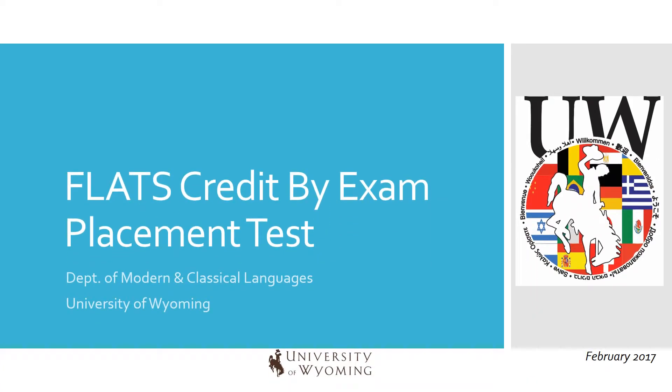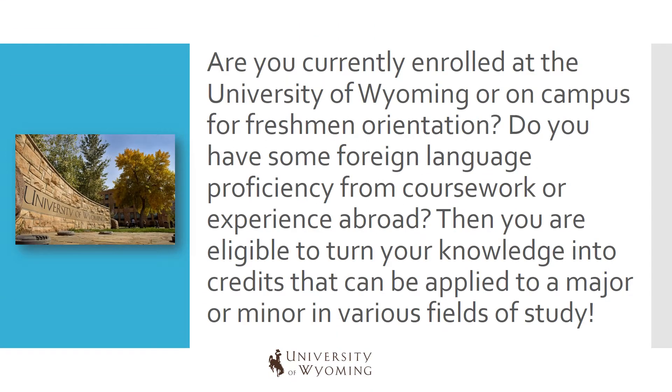Welcome to the University of Wyoming Department of Modern and Classical Languages. This slideshow will explain how you can obtain credit by exam through the FLATS placement test. Are you currently enrolled at the University of Wyoming or on campus for freshman orientation? Do you have some foreign language proficiency from coursework or experience abroad? Then you are eligible to turn your knowledge into credits that can be applied to a major or minor in various fields of study.